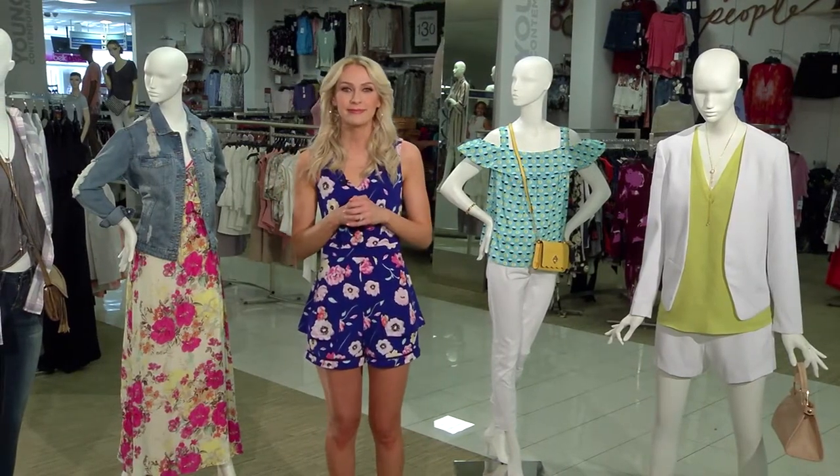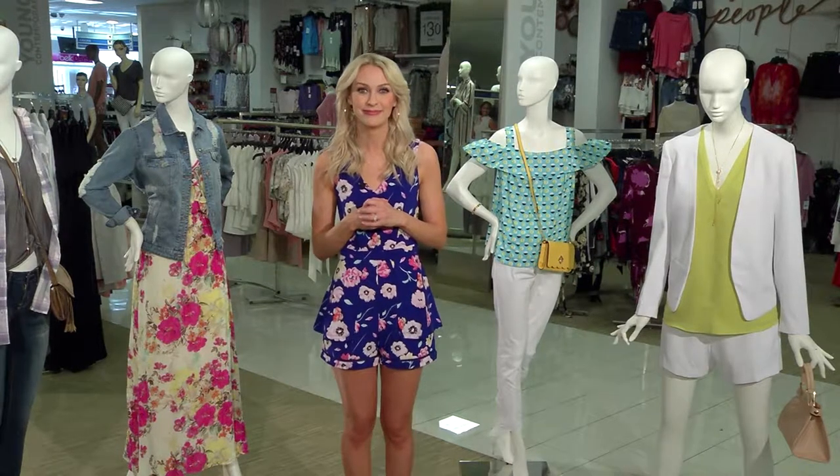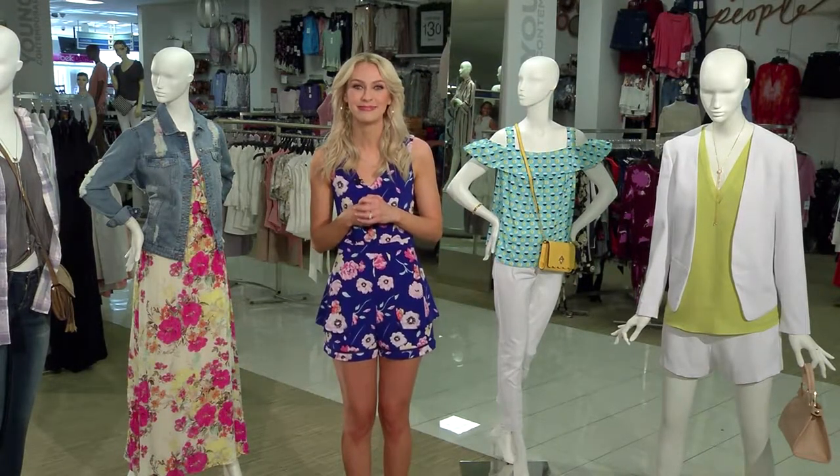Where can we go for more information? For more information on everything we talked about today, go to Belk.com. I'd like to thank you for taking the time and talking with us today. Have a good day.